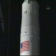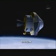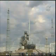The Ares I rocket is designed to carry astronauts to space in the Orion crew exploration vehicle. Liftoff is scheduled for October 27.